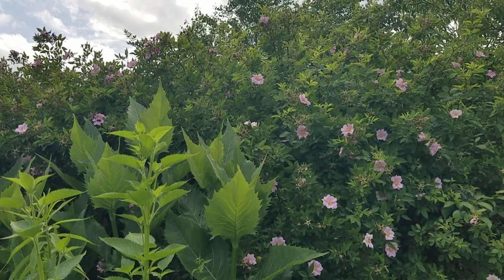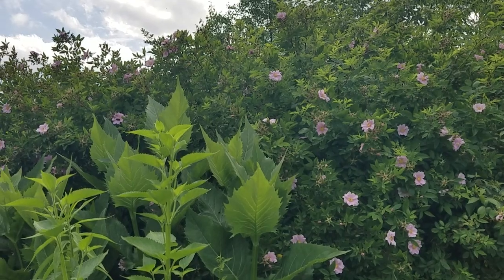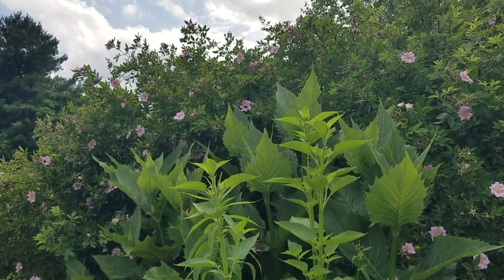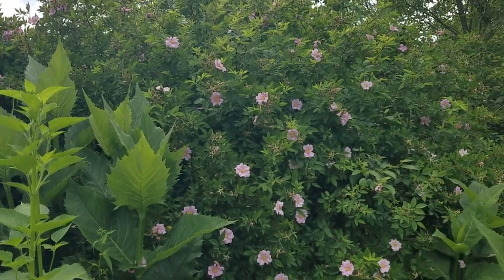Oh my goodness! Swamp Rose! Rosa palustris. The flowers are so fragrant I can smell them while I am videoing — I'm several feet away.